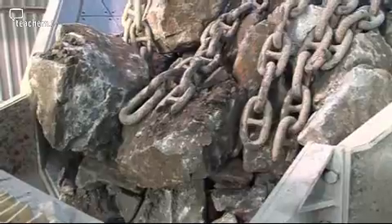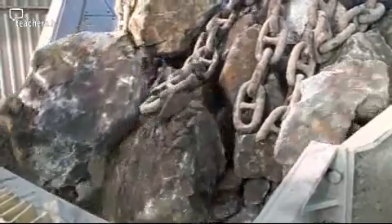The rocks roll down a chute and into a crusher next. There are two steel plates — one moves backwards and forwards against the other to crush the rocks. It's feeding time at the quarry.